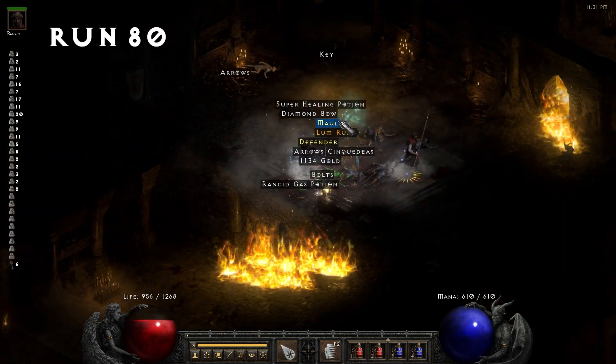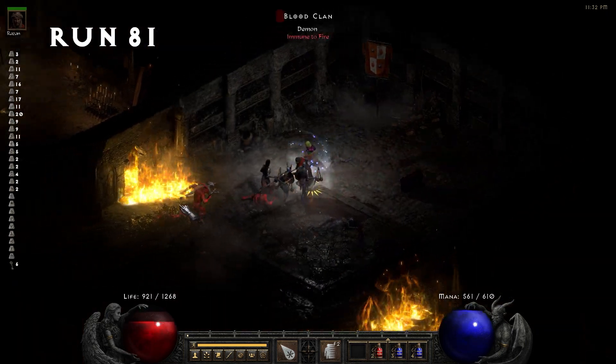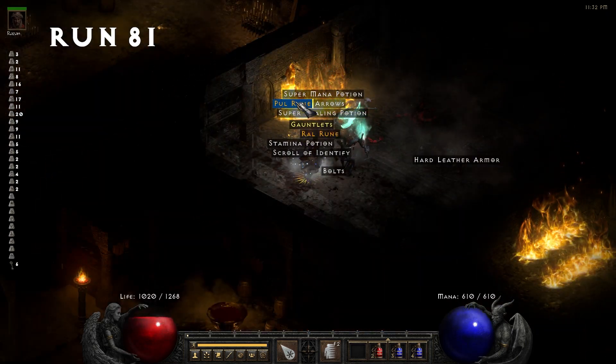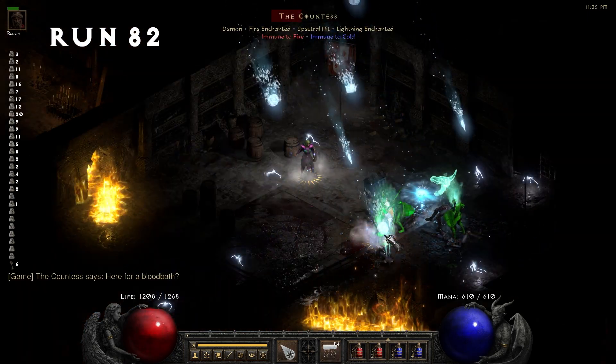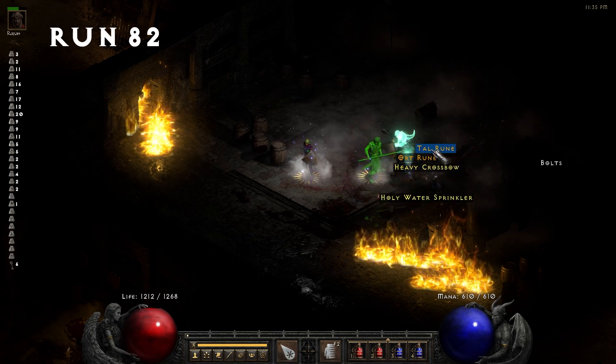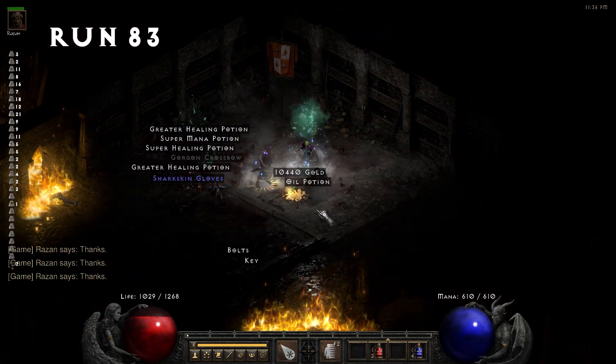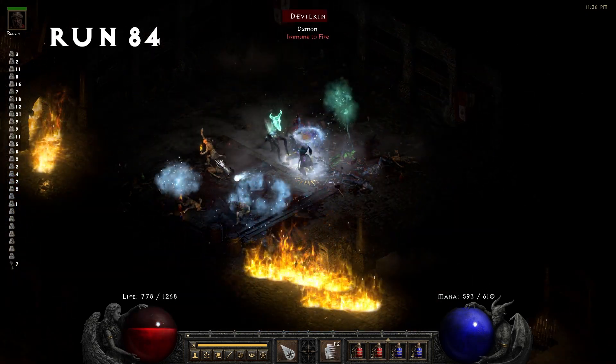Run 80, we pick up a lum rune. Run 81, we find a Pul rune — that's our highest one so far. Run 83, we find a Key of Terror, number 7, putting us at 8.4% now.